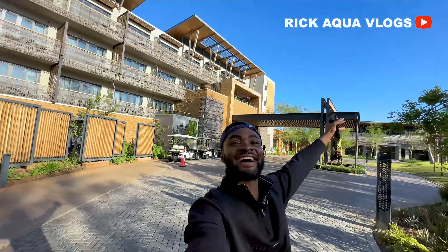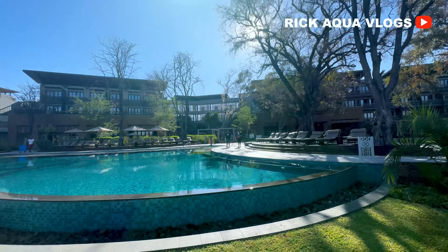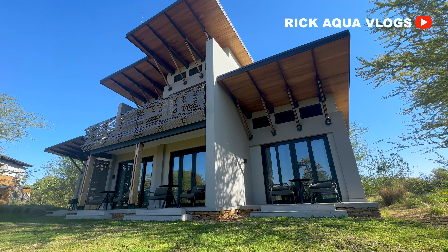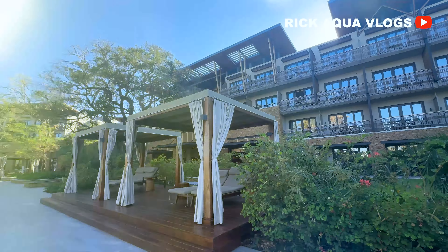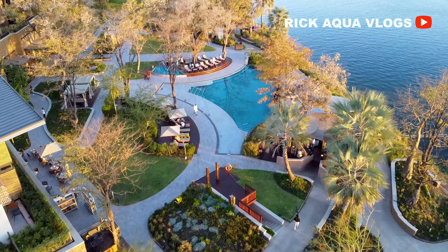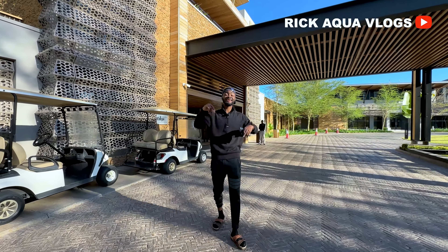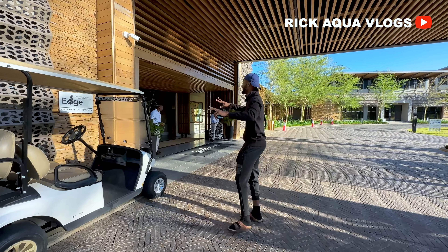This right here, guys, is the most beautiful resort in the whole Africa. Check it out. I'm going to give you a tour of this facility right here. This is the Radisson Blu Hotel located right here in the middle of Livingston. It's literally the hottest, the baddest, the most beautiful resort, in the whole Africa.